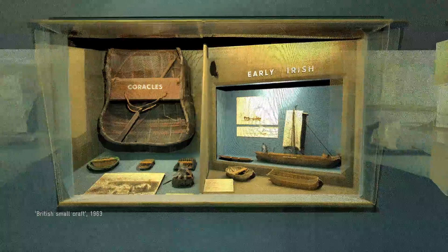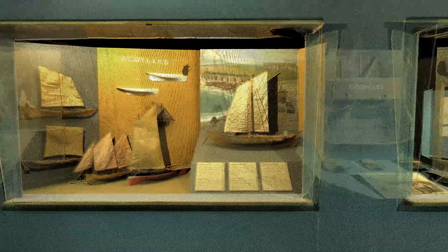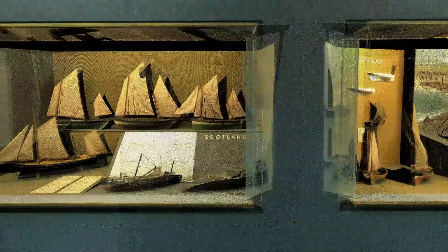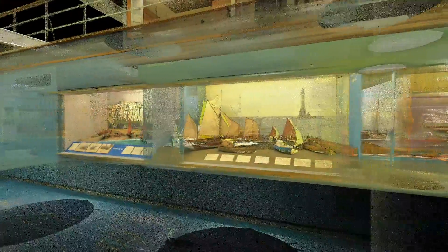But the gallery wasn't just for the biggest ships, or the fastest, or the newest. It was also about showing small craft — the anonymous, handmade boats people used around the world just to get by. By making these models, we were trying to preserve a lost way of life.